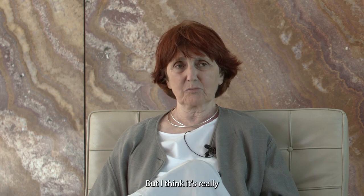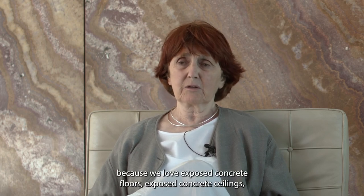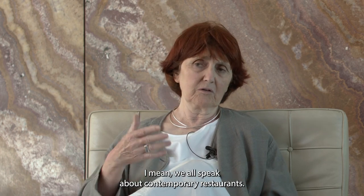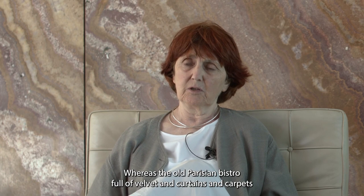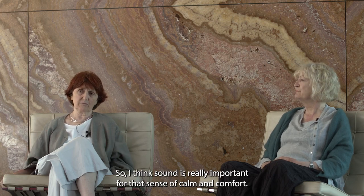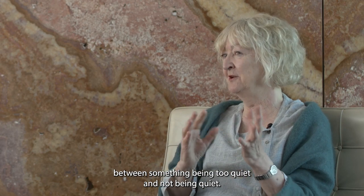It's something we've really learned. So many contemporary buildings are uncomfortable when full, because we love exposed concrete floors and ceilings, and then everybody's uncomfortable because there's too much reverberation. We all speak about contemporary restaurants being too noisy — you can't have a conversation. Whereas the old Parisian bistro, full of velvet and curtains and carpets, you could have a civilized conversation. Sound is really important for that sense of calm and comfort. It would be interesting over the next few years to map the acoustic contours within the building, because there's a fine line between something being too quiet and not being quiet.